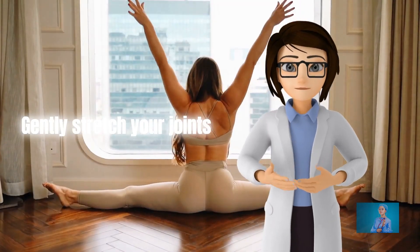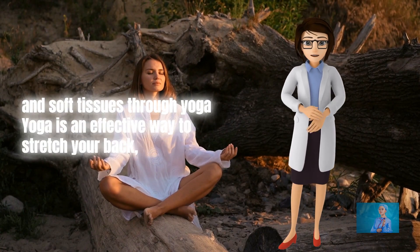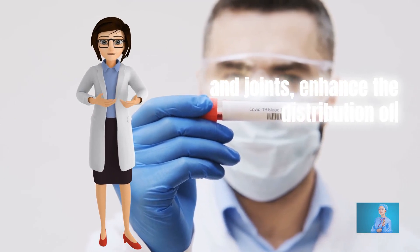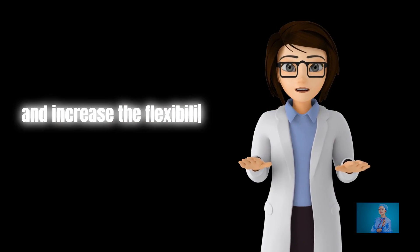Gently stretch your joints and soft tissues through yoga. Yoga is an effective way to stretch your back, improve the health of muscles and joints, enhance the distribution of healing nutrients through blood circulation, and increase the flexibility of the spine.